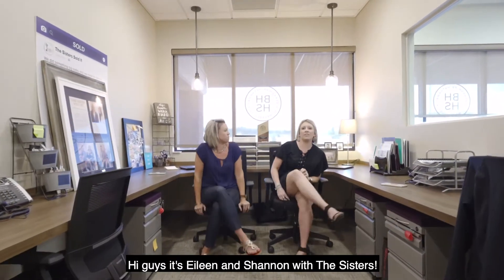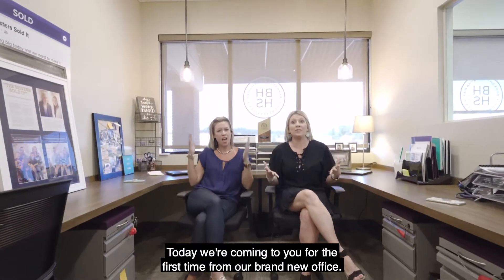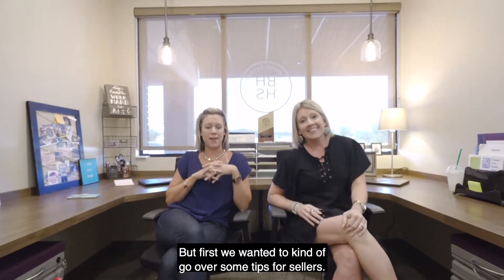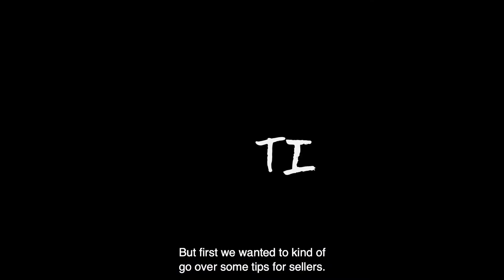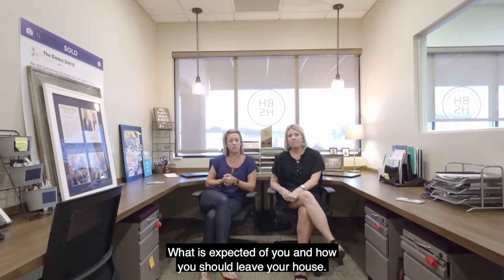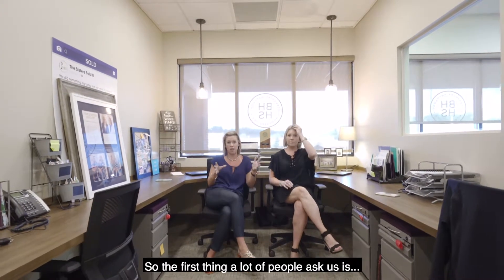Hi guys, it's Eileen and Shannon with The Sisters. Today we're coming to you for the first time from our brand new office — we just walked in and are getting it all set up. But first, we wanted to go over some tips for sellers as you're preparing for your closing: what is expected of you and how you should leave your house.